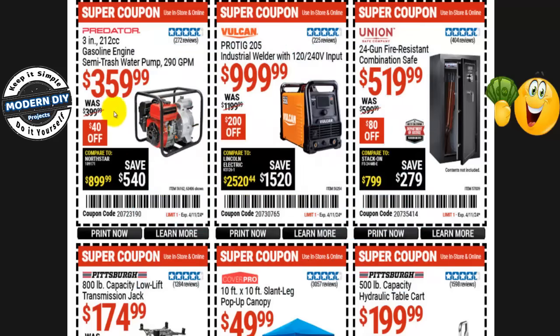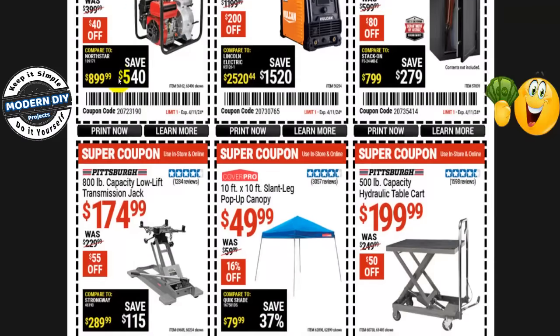The Predator 3-inch 212cc gasoline semi-trash water pump at 290 gallons per minute is $360 right now, normally $400 — that's $40 you save. This one won't be on the Spring Black Friday sale, but they will have a 2-inch version on sale. So you have to decide if you need the 3-inch or if a 2-inch will do.